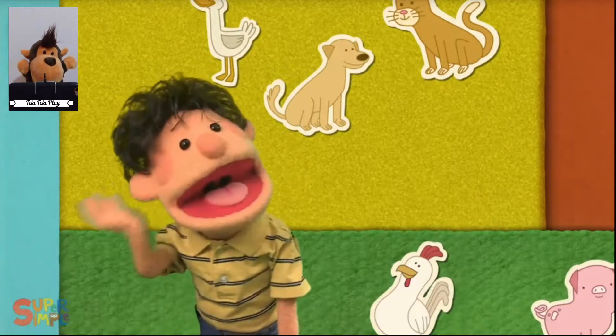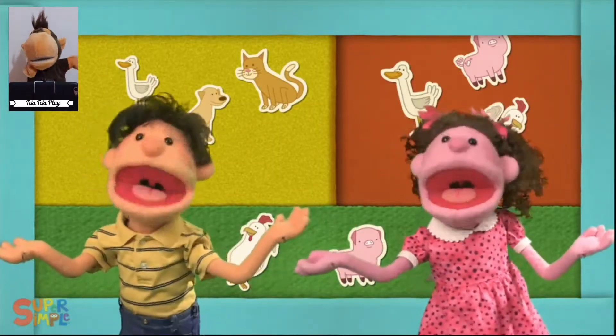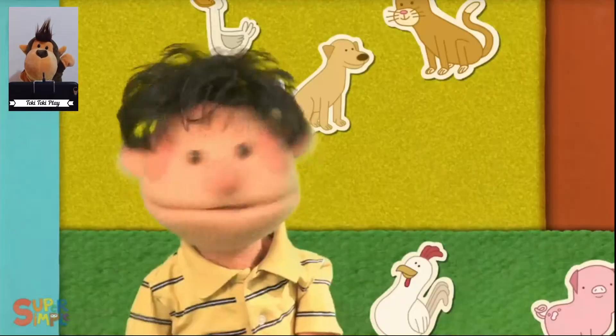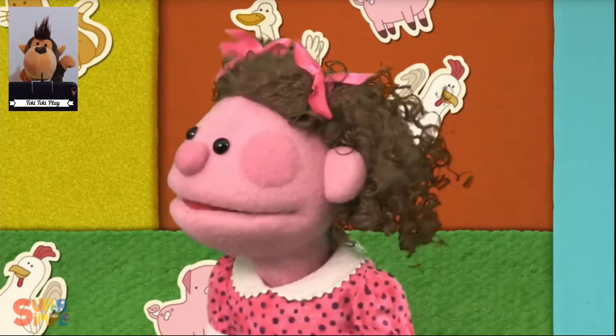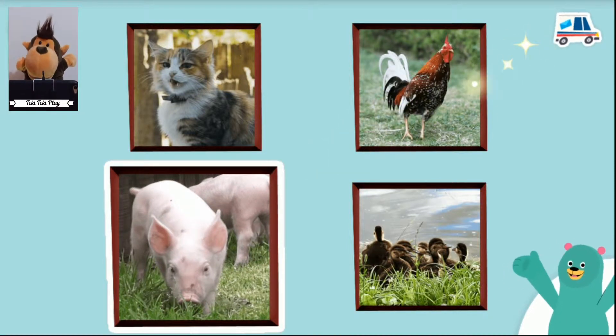Listen, listen. What do you hear? Which animal makes that sound? That's a pig.